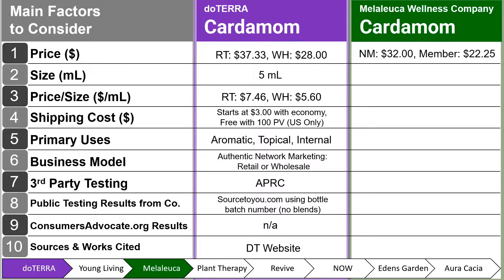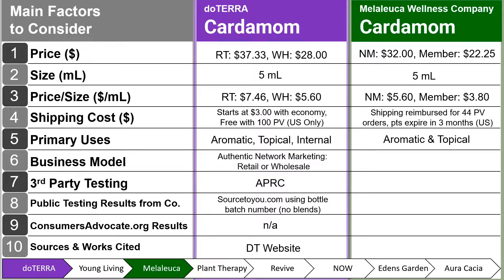Next, we have Melaleuca Wellness Company and their cardamom. The non-member price is $32, and the member price is $22.25, both for a 5 ml size. The non-member price per milliliter is $5.60, and the member price is $3.80 per milliliter. Shipping cost is reimbursed for 44-point value, and points expire within three months for the U.S. Their uses are only aromatic and topical — there is no internal use noted on their bottle. The business model is traditional network marketing. Third-party testing and public testing results are not available on their website, so those are red flags to keep in mind.